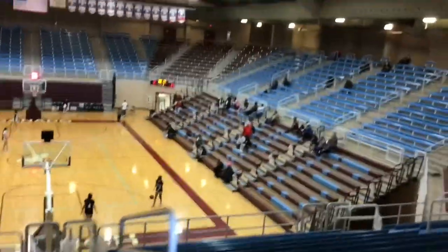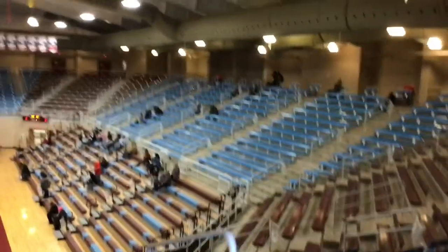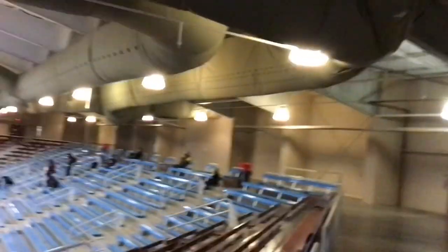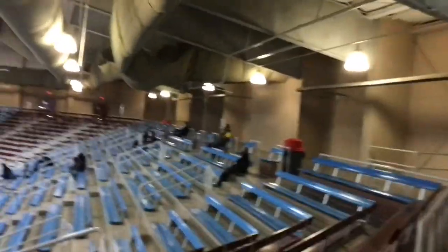As you can see, players are shooting around, getting ready to start the game momentarily. If you haven't been here, I suggest you come out to the Ganado Hornet Pavilion — one of the biggest facilities on the reservation, along with Window Rock and Chinle.